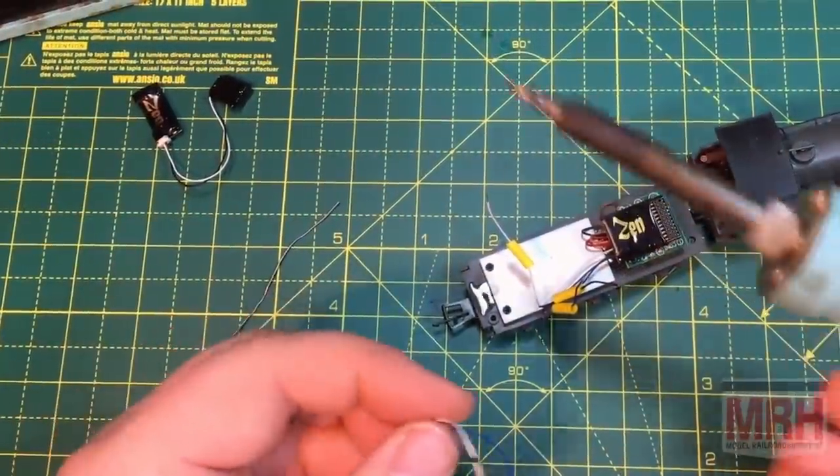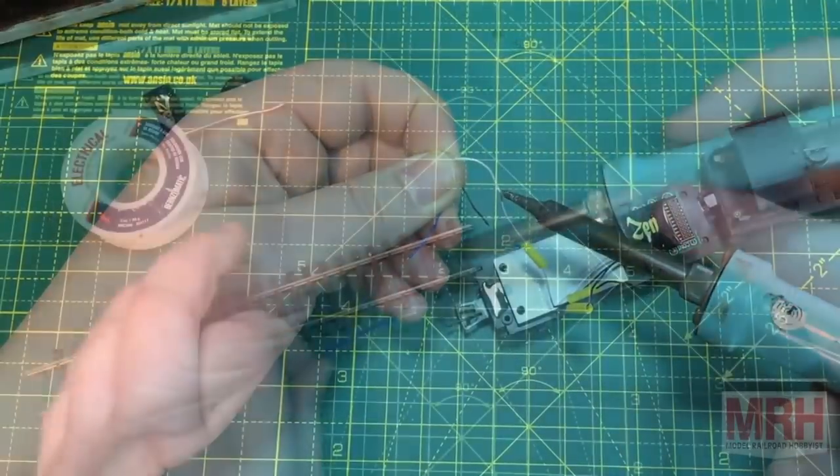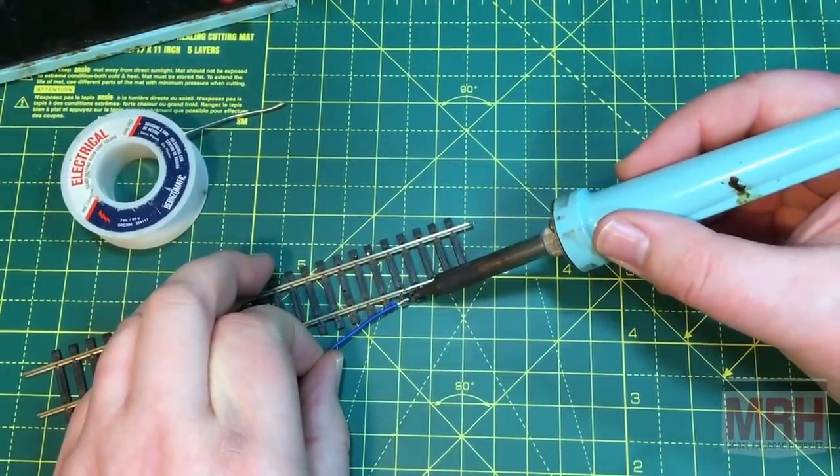This is What's Neat for April 2022. I'm your host Ken Patterson. This month we have a great show — Jennifer Kirk shares with us how to use solder, how to solder wires, how to solder track. A great mystery to a lot of folks, Jennifer makes it simple and easy in a 10-minute segment.